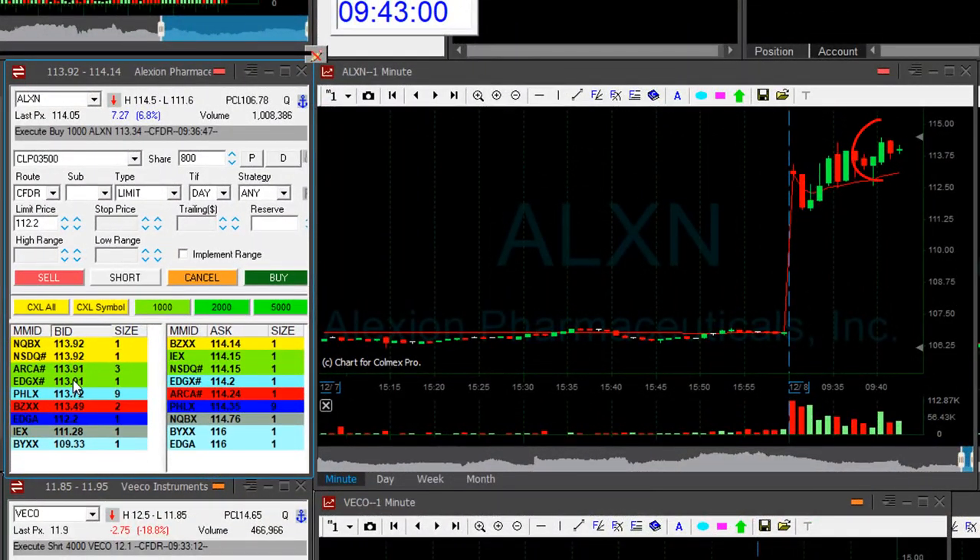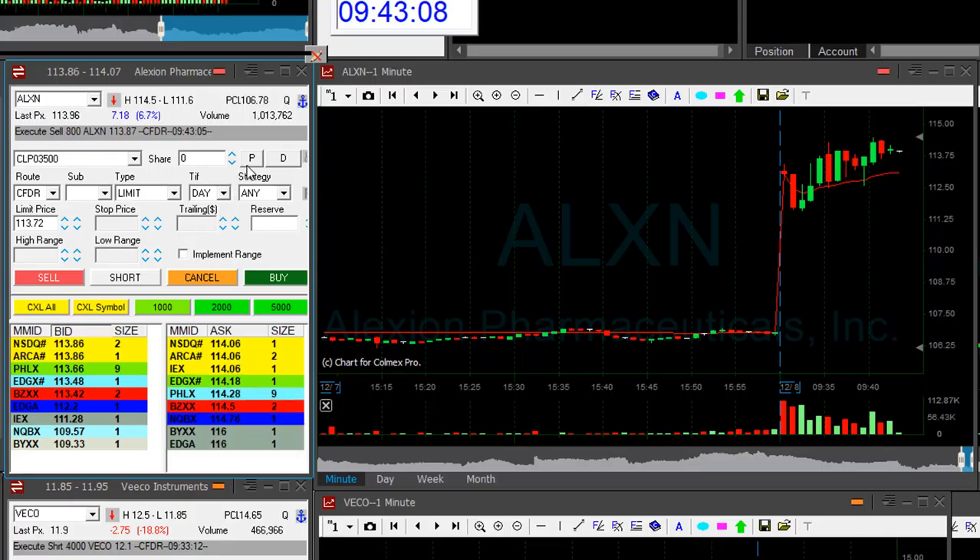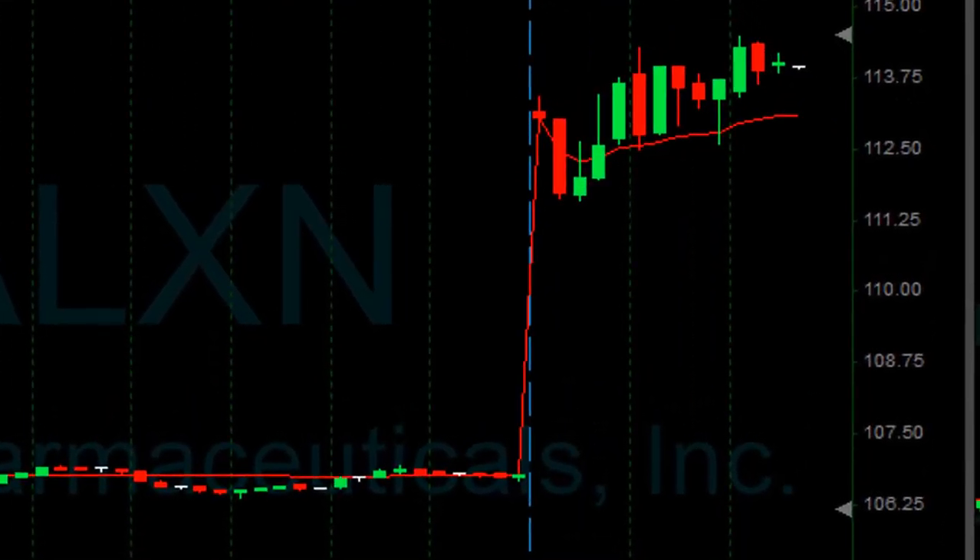ALXN did well. I'm up 60 cents. It did move to a new high — I missed that partial. I'm going to take it here. Took. Just $500, nothing to write home about. It still is up-trending nicely. Take a look at this pullback — I survived this pullback.